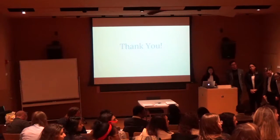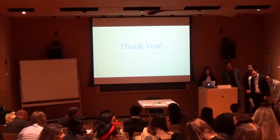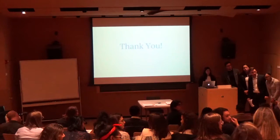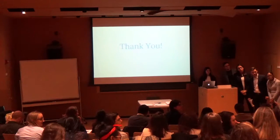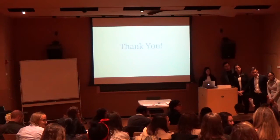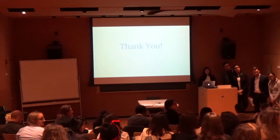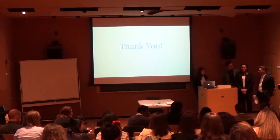An audience member — a first-grade student — expresses inspiration at the work, congratulates the team, and asks what each member personally took away from the project: what surprised them, what provoked them, and whether anything changed their assumptions going in or will stick with them moving forward. The presenter invites all team members to go down the line and share their insights.